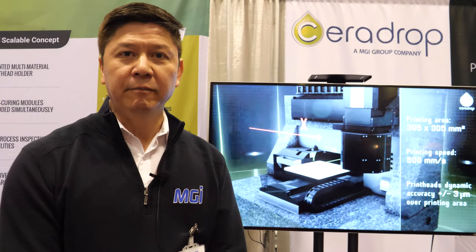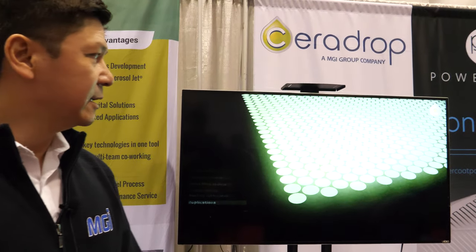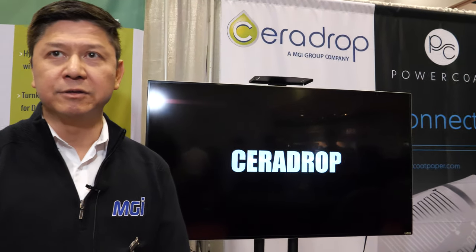Hi, I'm Tim Luong representing MGI AirDrop Group. As MGI AirDrop, we are showcasing our printing electronics equipment — some big machines. Our machines range from development platforms all the way up to manufacturing of printing electronics components and sensors.